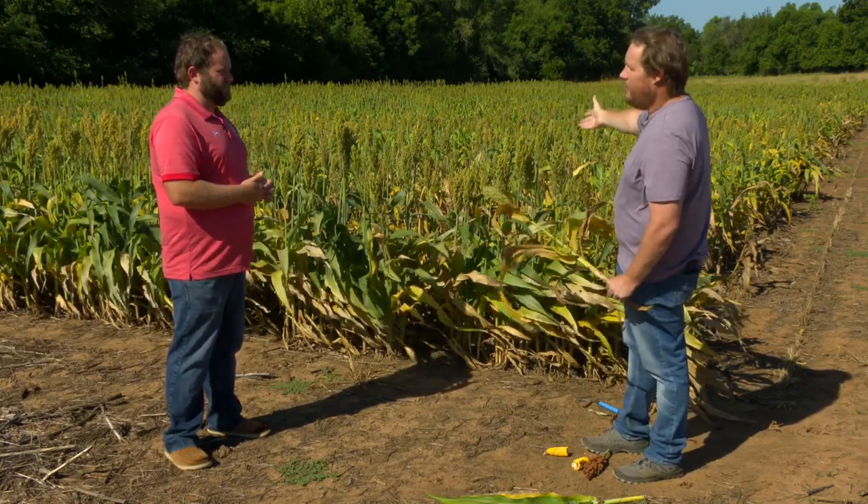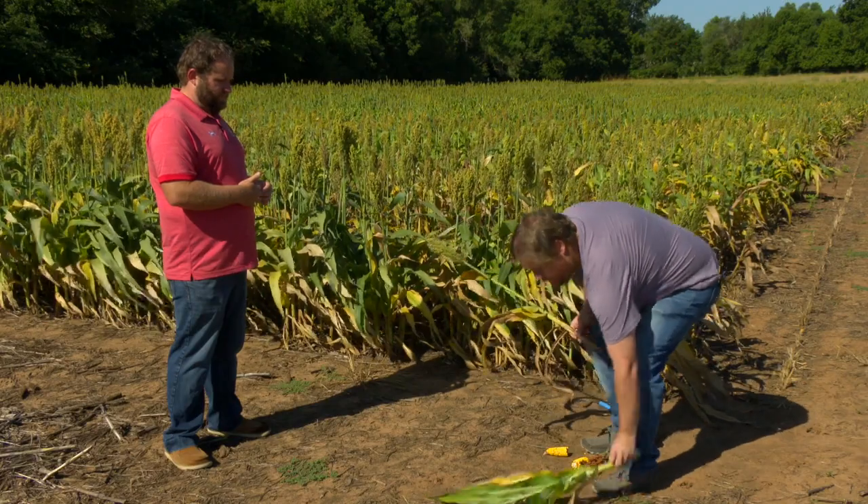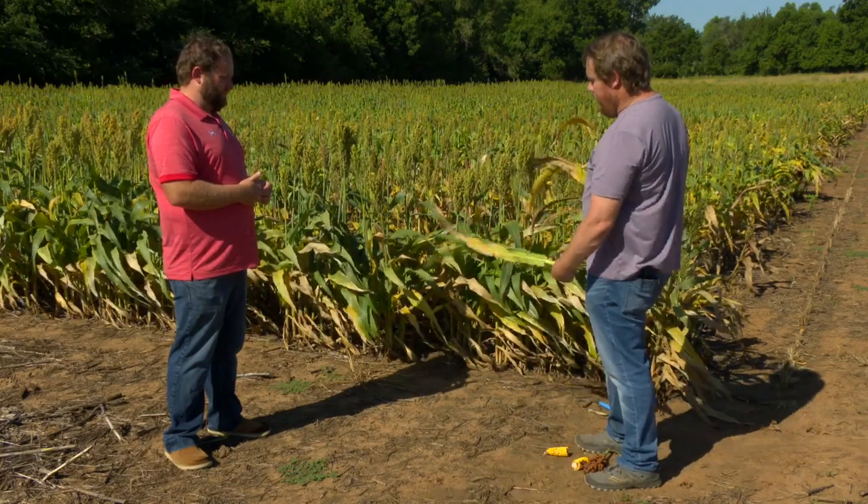Some of the varieties taking more of an impact are actually having lodging issues. With the rainstorms and wind we've had, they're already laying on the ground and they're not going to make anything. This plant here will probably have trouble finishing and filling out the seed head and grain.